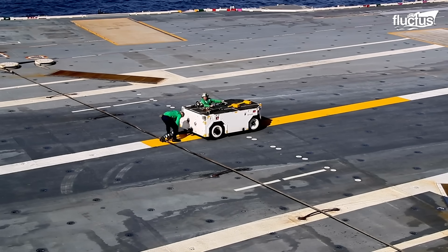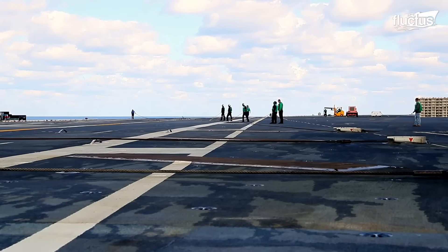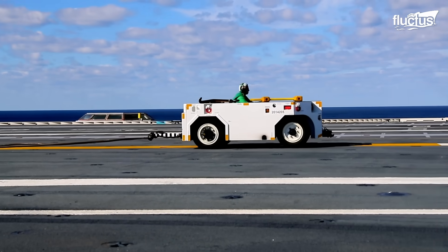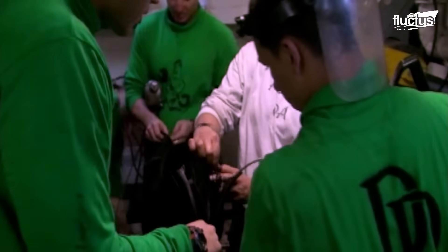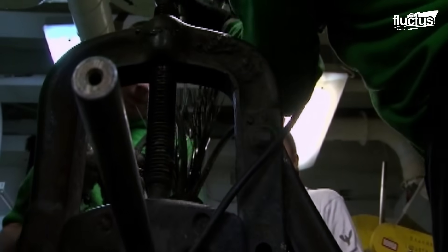Its development started with a rudimentary placement of five-wire ropes across the aft part of the flight deck. Through the years, better technology and materials have been used to increase the process's efficiency and the pilot's safety.